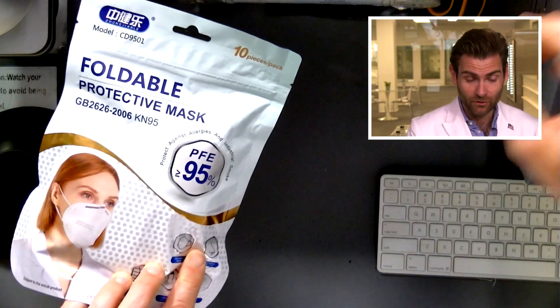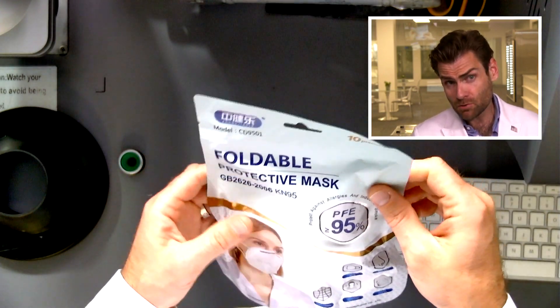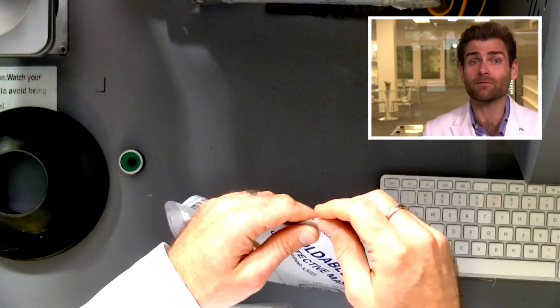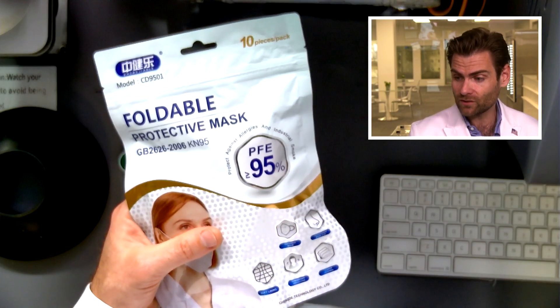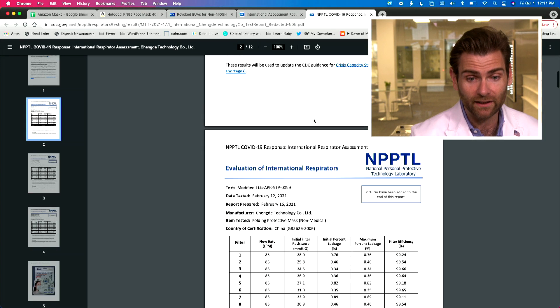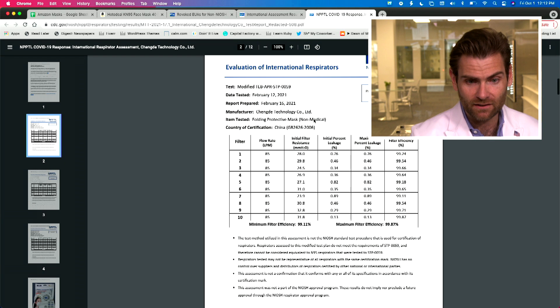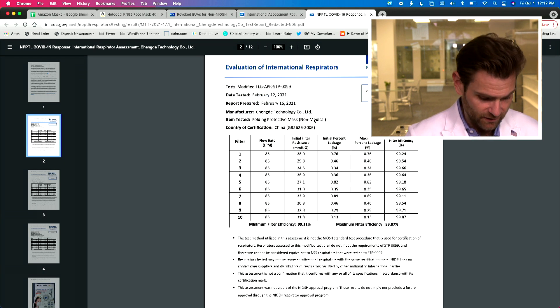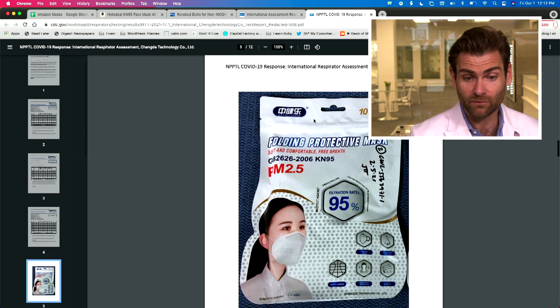We were able to diagnose it — we have our investigative journalist Britney, who was able to get to the bottom of it by looking at all the Amazon reviews. A bunch of people found this. What was interesting was I was looking at the NPPTL's results, which is the CDC's lab, and they tested something from the manufacturer Chengde, which sells Hodo Deal as well. It's like the third thing we tested from them.